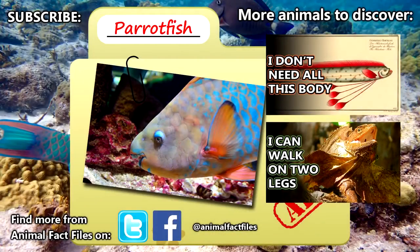For more facts on parrotfish, check out the links in the description. Give a thumbs up if you learned something new today, and thank you for watching Animal Fact Files.